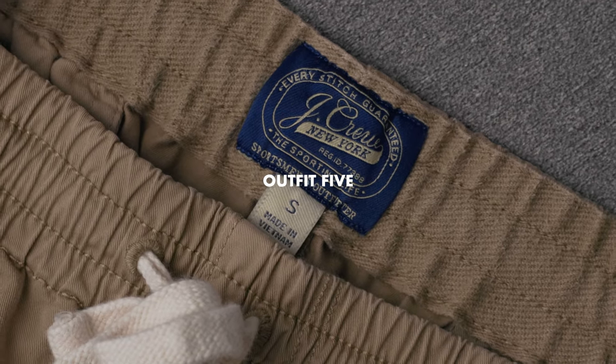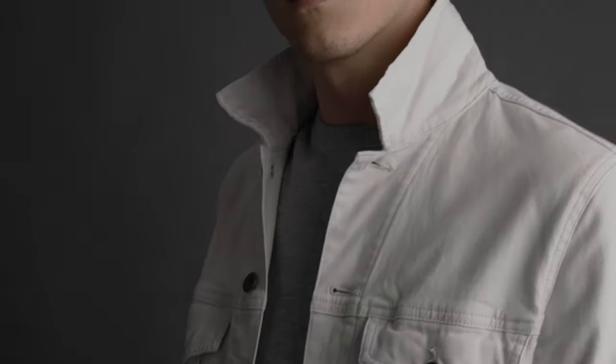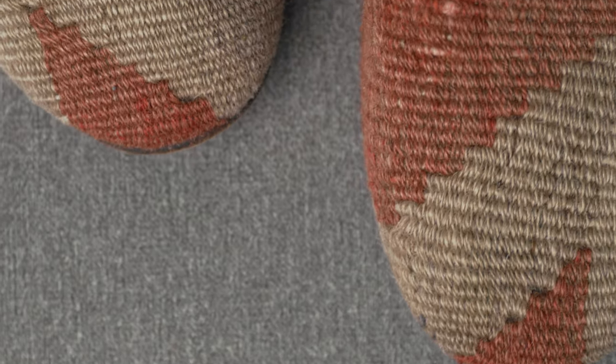Lastly, outfit five has tan dock shorts, this J.Crew duck canvas trucker jacket, a gray sweatshirt by Kennedy Gray, and these Rezipsa shoes.